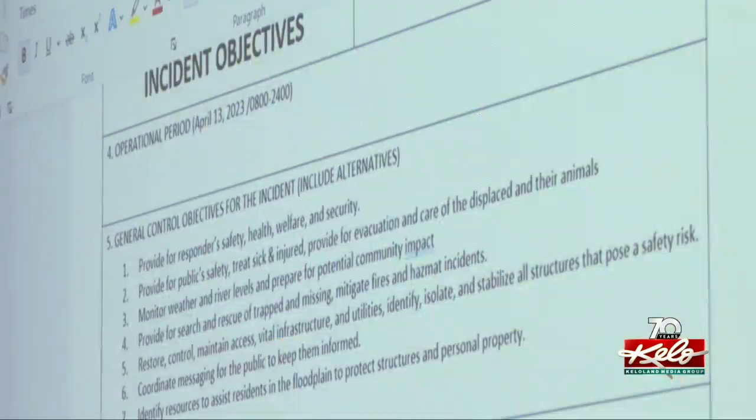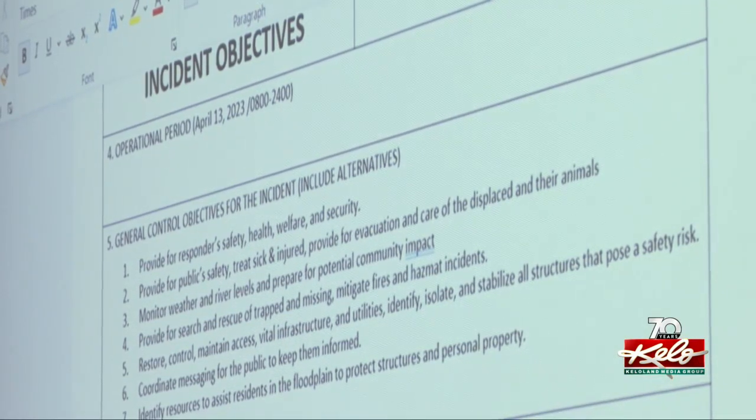Will they need to evacuate residents? Do they have to set up shelters? Will they have to close roads? At times we're overwhelmed, and then we identify those resources and come up with the solution to the problem.